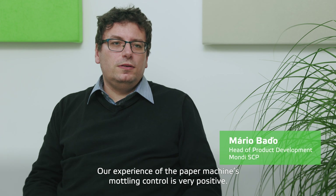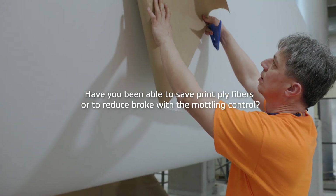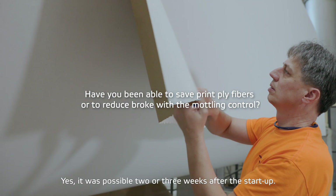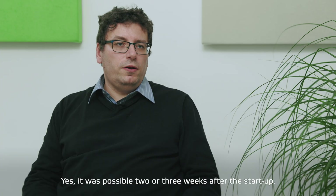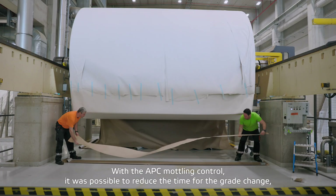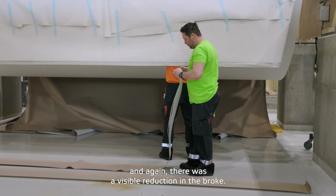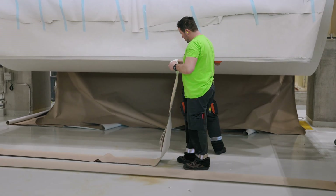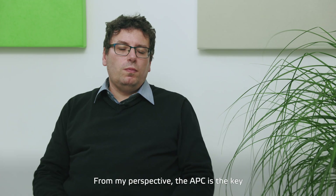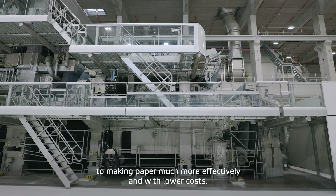Our experience on the paper machine concerning the modeling control is very positive. After two or three weeks from startup, with the APC modeling control, it was possible to reduce the time for the grade change. And there was again a visible reduction of the broke. The APC is, from my point of view, the main key to making paper much more effective and with lower costs.